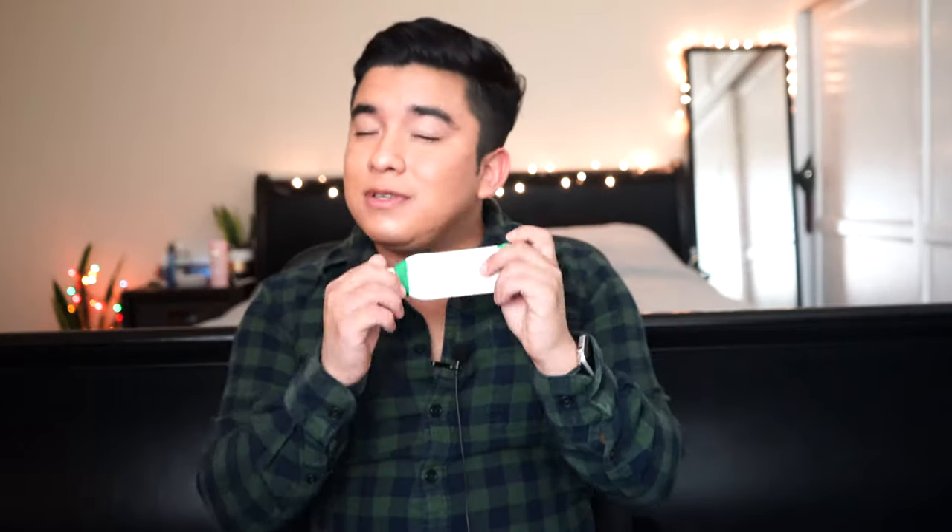Next we have the dark spot correcting glow serum. I talked about this in my last video and this one is almost done — I've got maybe one or two pumps left, probably two days. This one is really really nice, also oil-free. I asked them to send me anything that was oil-free and also things that would help acne, redness, and clogged pores, and this one has been such a great one to use in the morning.